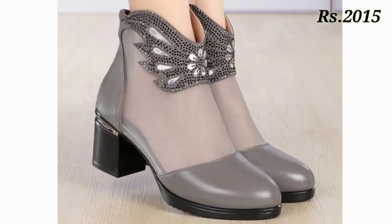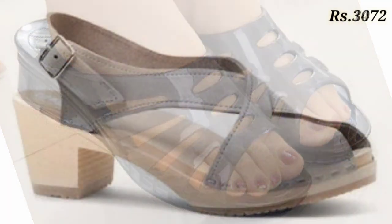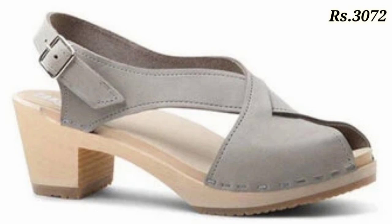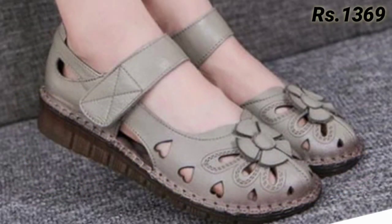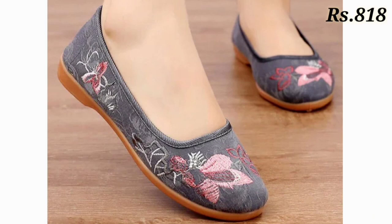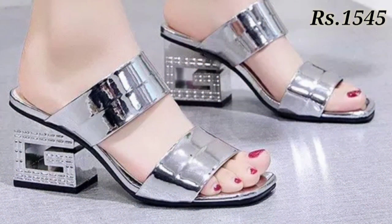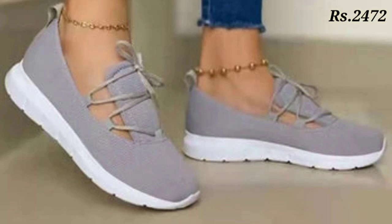In this video I will show you the gray footwear collection for ladies. All of these are gray footwear, and a lot of variations are available — belly designs, sandals, shoes, slippers, as well as some block heel bellies and wedge belly designs.